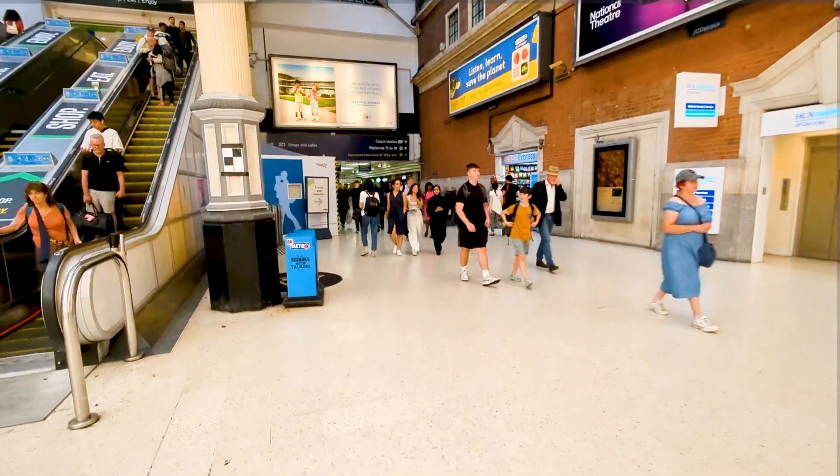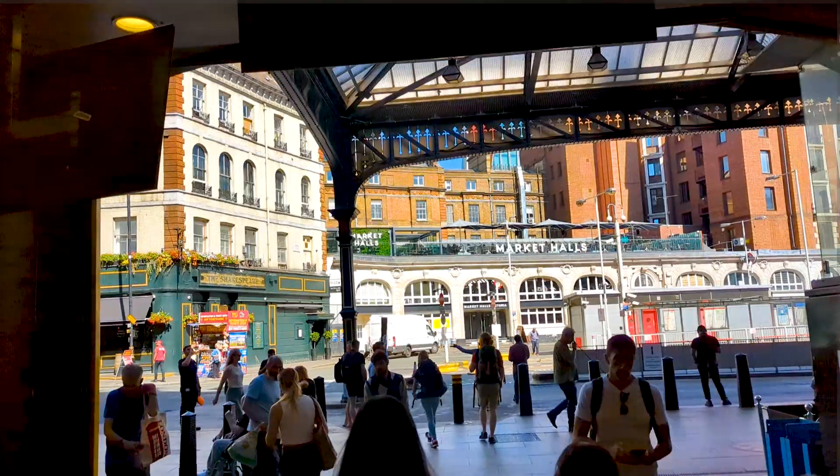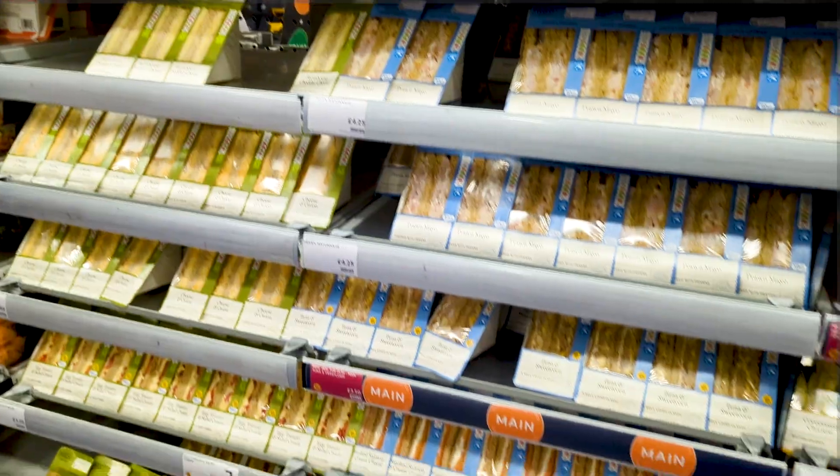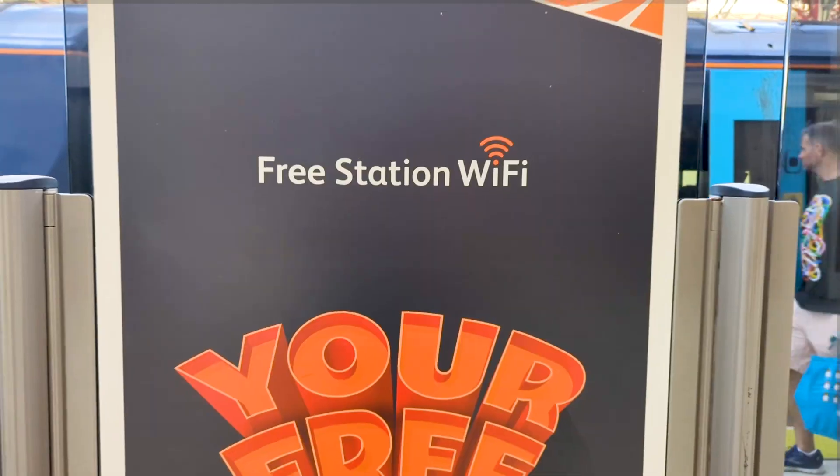We're going to grab some lunch. There are a lot of places to choose from but we checked out Whistlestop first. The prices were pretty good but it's not exactly what we were looking for, so we kept searching. Just outside the entrance we came over to M&S Simply Food and got ourselves a couple of sandwiches. We found seats and one of the other benefits of being here at Victoria station is free Wi-Fi. We also bought our tickets in advance online — it's with Flixbus, dropping us off in Bruges. It's been a relaxing day getting some paperwork done.